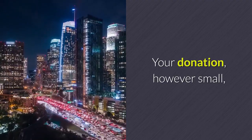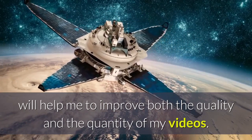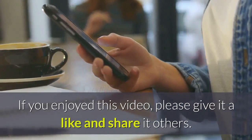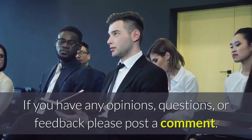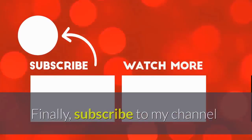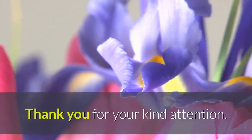Your donation, however small, will help me to improve both the quality and the quantity of my videos. If you enjoyed this video, please give it a like and share it with others. If you have any opinions, questions or feedback, please post a comment. Finally, subscribe to my channel and click the bell to be notified of new similar videos. Thank you for your kind attention.